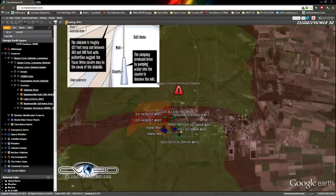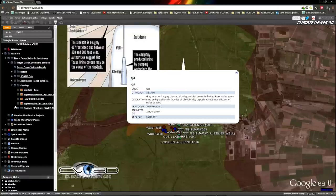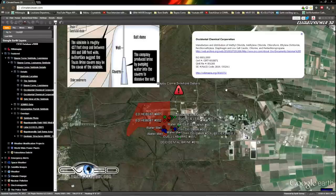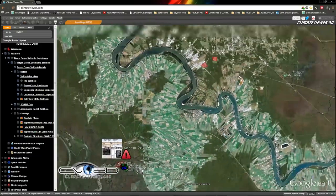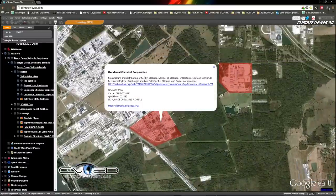And what the dirt's made out of around it — I happen to find this: turns out Occidental Chemical is right up here. Two of their plants. If you click on this, I found an ISO 9000 certificate showing that they manufacture and distribute methyl chloride, methylene chloride, chloroform, ethyl chloride, dichloride, perchloroethylene, diaphragm and low caustic, low salt caustic, chlorine, and pentachloropropane.